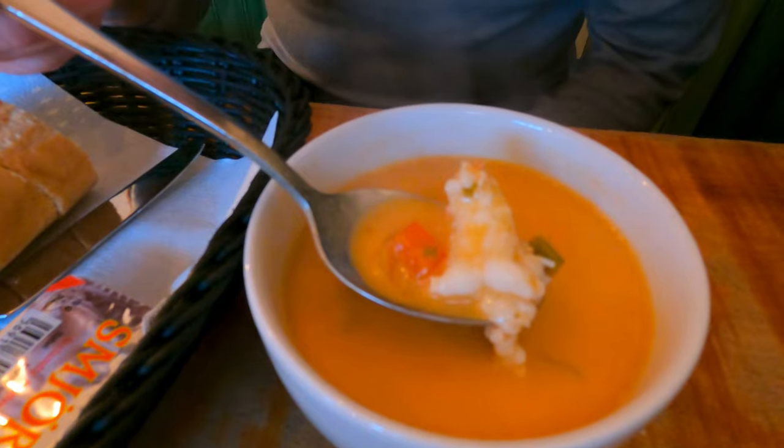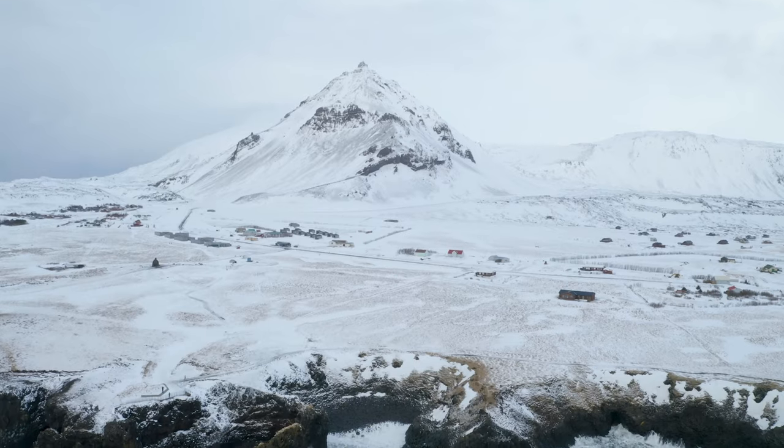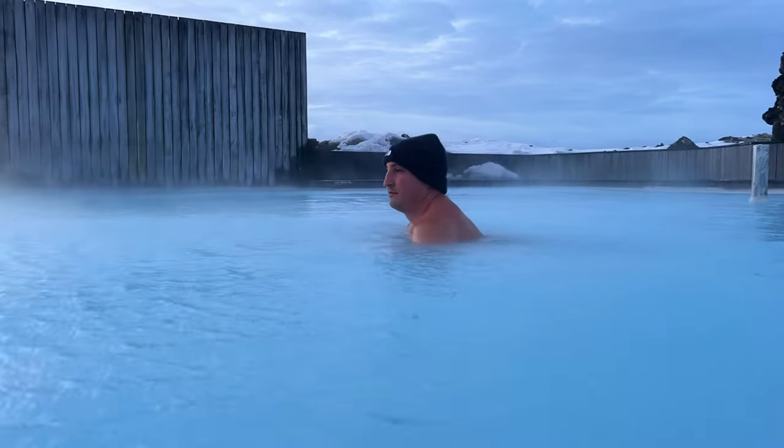We absolutely loved eating our way through this adorable city, visiting the nearby Snæfellsnes Peninsula and luxuriating in the infamous Blue Lagoon.